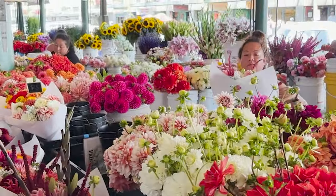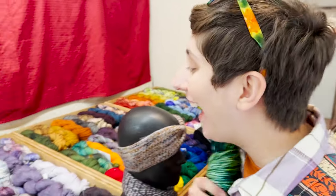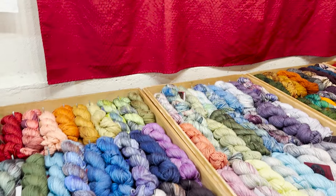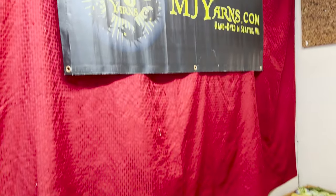I want to buy every single one of these flowers. I think I'm going to get this one. Miss Crochet has found the yarn selection — they're so beautiful and they're hand-dyed in Seattle. I feel like I'm going to have to get something here.